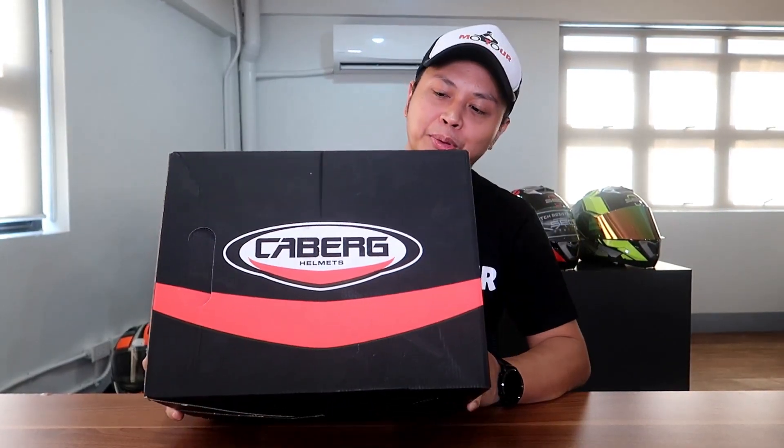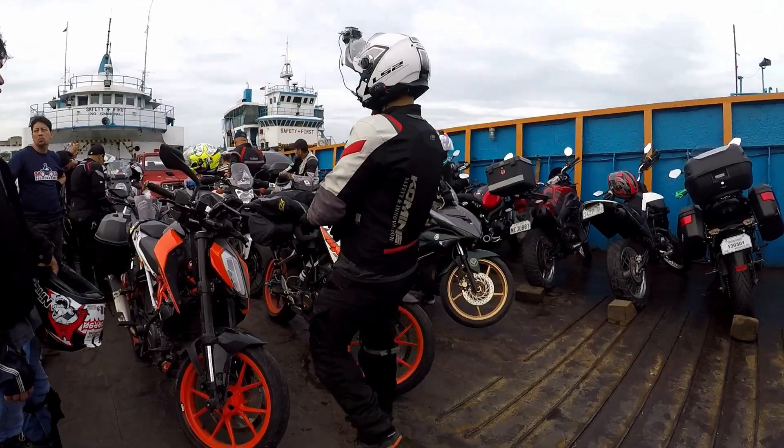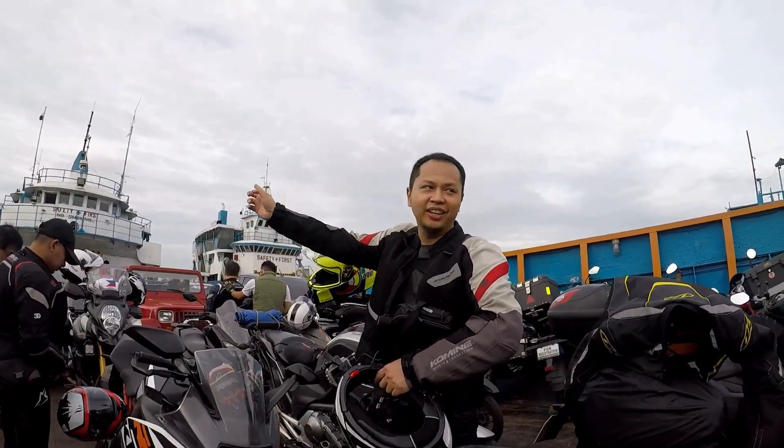Hello motoristas! So as I've said earlier, we are going to look for a helmet. Gusto ko is the Duke 2, and it's actually right here beside me. It's the Cambridge Duke 2. I'm excited for new things. We've been using the old helmet, the white one, I think around 8 months. Dahil madalas ang biyahe talaga natin, it's very understandable na yung mga wear and tear nandiyan na agad talaga.